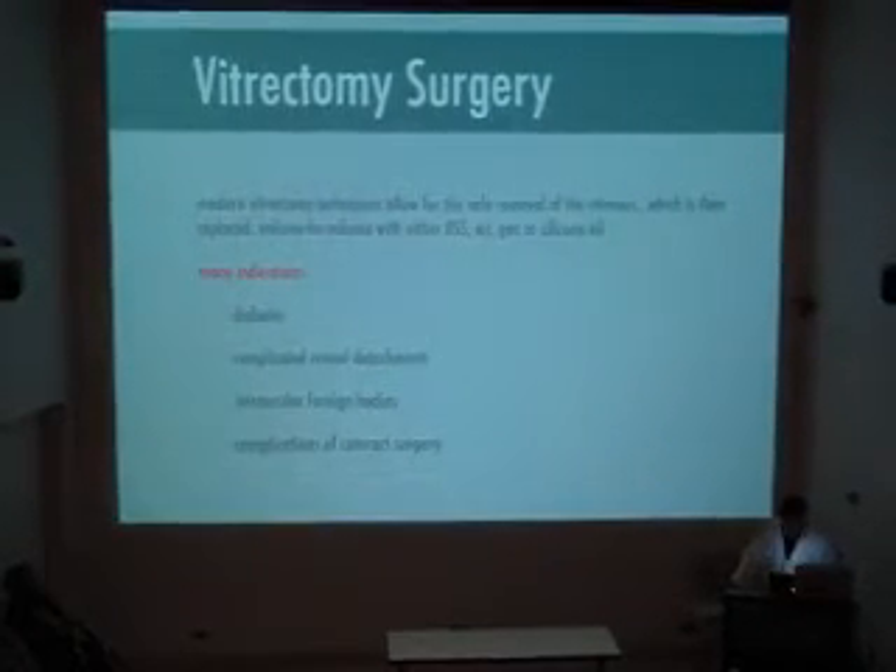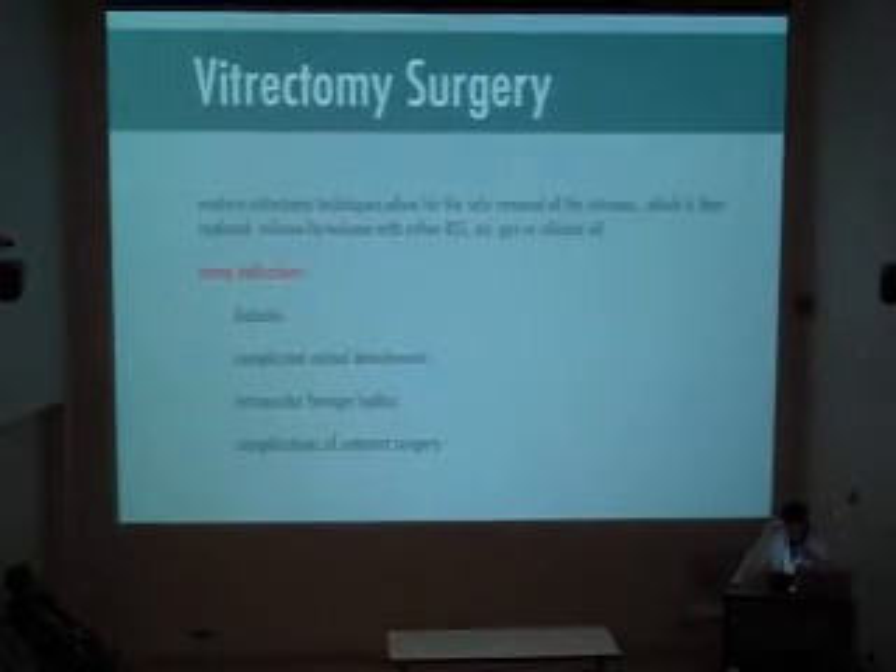First of all, I want to talk about vitrectomy surgery. Modern vitrectomy surgery basically allows us to safely remove the vitreous jelly and then replace it volume for volume either with salt solution, air, gas, or different types of oils.